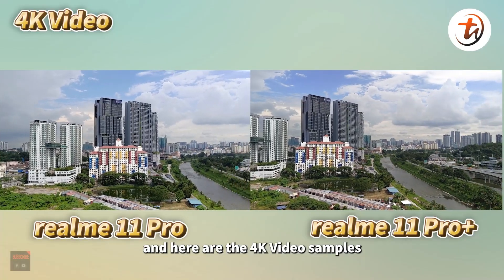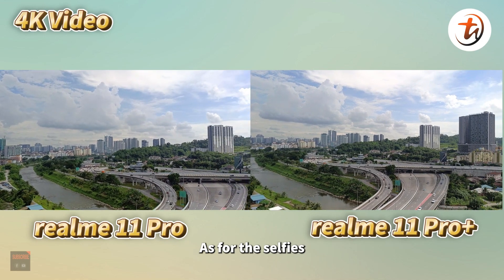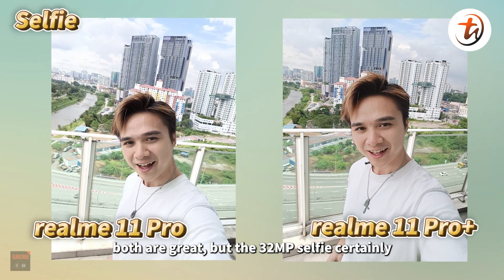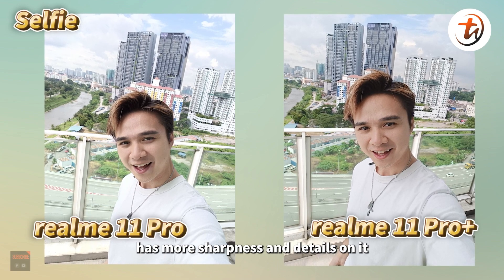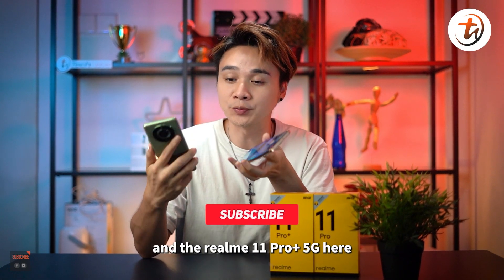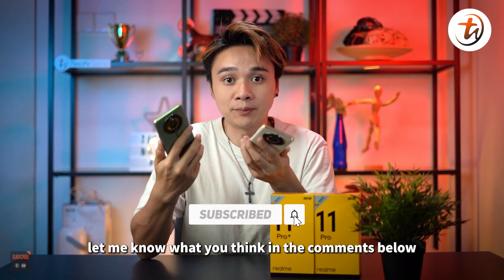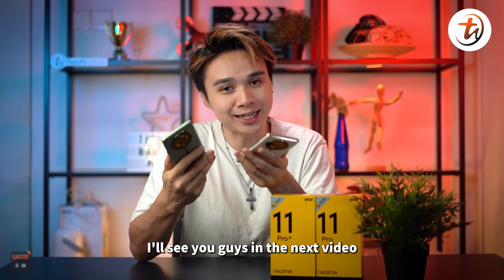Here are the 4K video samples — let me know what you think in the comments below. As for selfies, both are great but the 32MP selfie on the 11 Pro Plus certainly has more sharpness and details. What do you think about the Realme 11 Pro 5G and the Realme 11 Pro Plus 5G? Let me know in the comments below. I'm Josh Hussie — I'll see you guys in the next video.